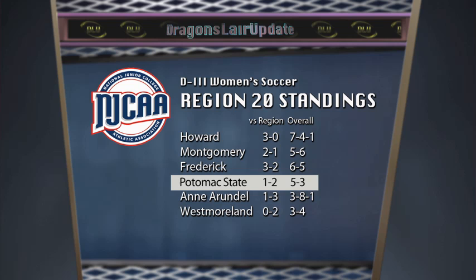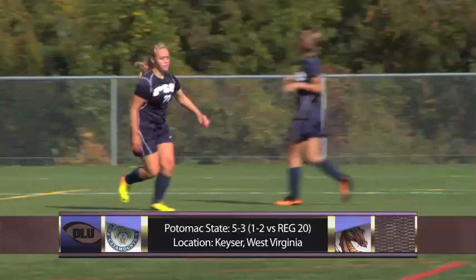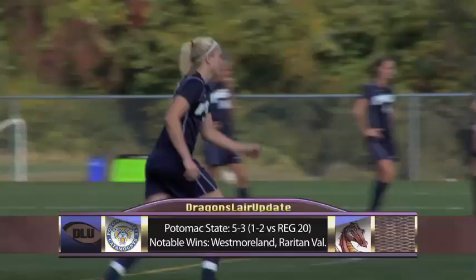Potomac State is an NJCAA Division III program that competes in Howard's Region. The Catamounts enter the match with a 5-3 record last year. Potomac State beat Howard 2-1 in a physical contest. The Catamounts went on to do damage in the Region 20 tournament, knocking out the defending national champions and making it all the way to the regional final.